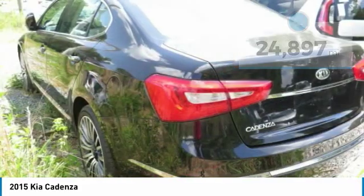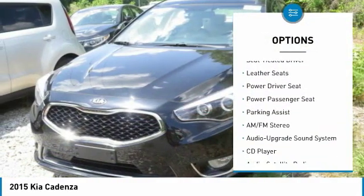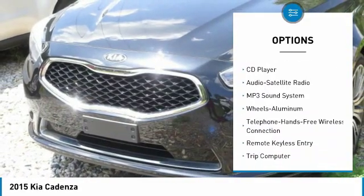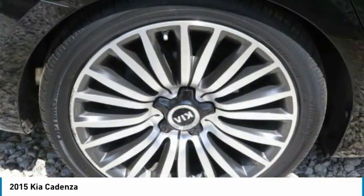Here are some of this vehicle's great options: traction control, navigation system, power passenger seat, anti-lock braking system, Bluetooth wireless data link for hands-free phone, air conditioning, power steering, home link garage door opener, aluminum wheels, and floor mats.